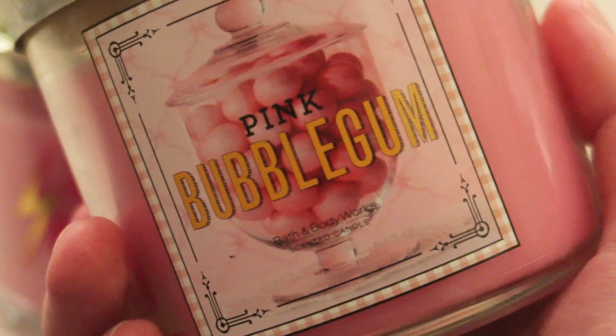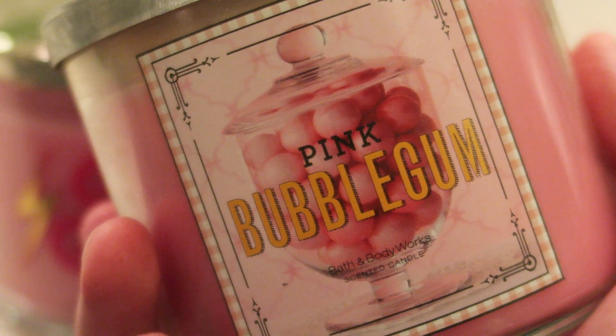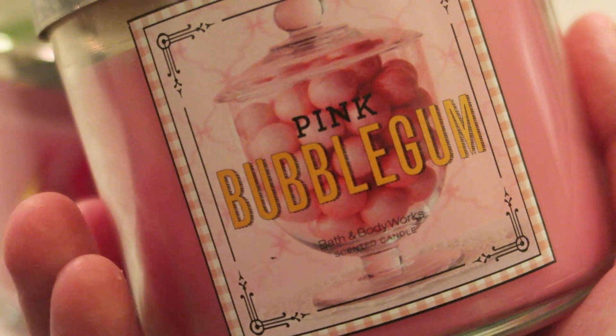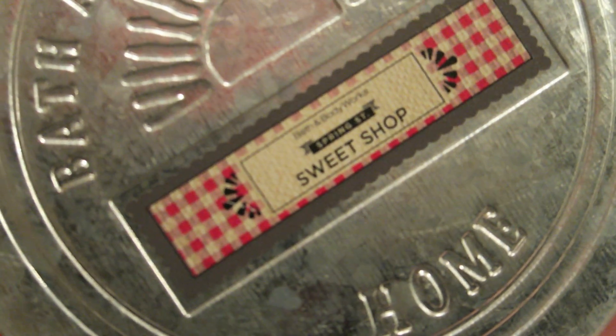It's a sweet shop, and it looks like you're looking through the window. This is their logo up on top with the Bath & Body Works logo, then the galvanized metal, and then an actual little logo that says the Spring Street Sweet Shop collection. Just a really sweet collection.